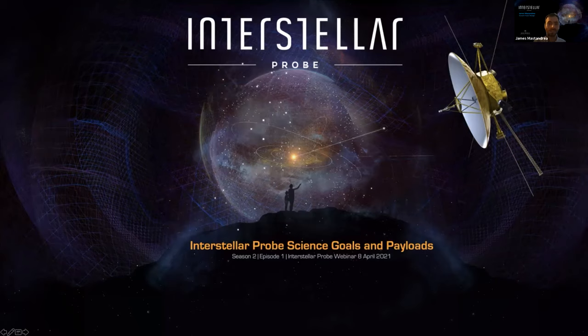All right, let's get started. Hello everyone, and welcome to Season 2 of the Interstellar Probe Study Webinar Series. My name is James Mistandria, and I'm the Assistant Project Manager for the Interstellar Probe Study and will be the host for today's webinar.